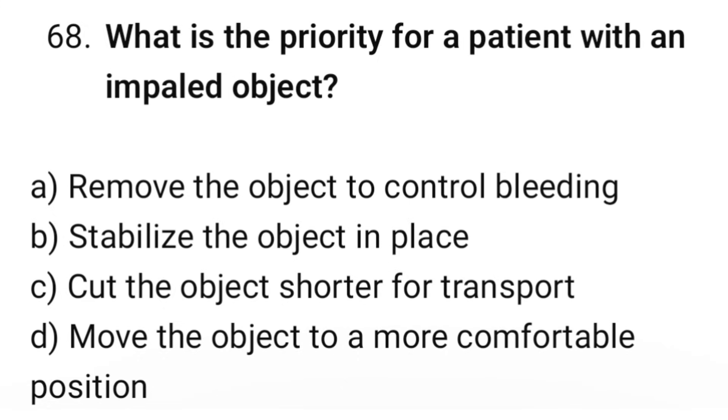Question number 68. What is the priority for a patient with an impaled object? The correct option is B: Stabilize the object in place.